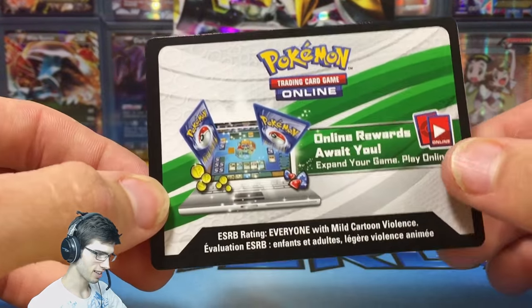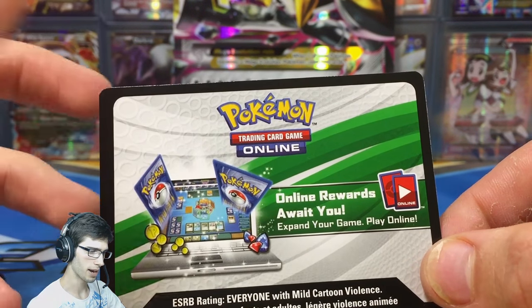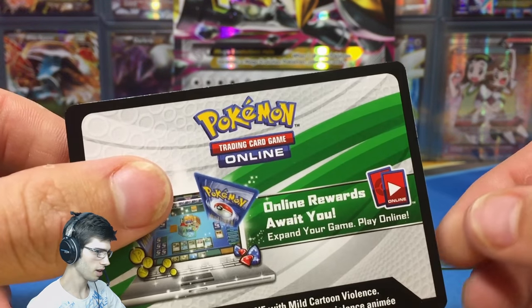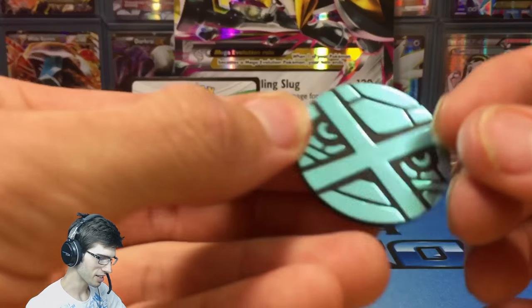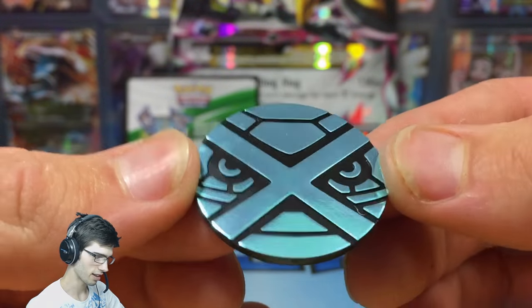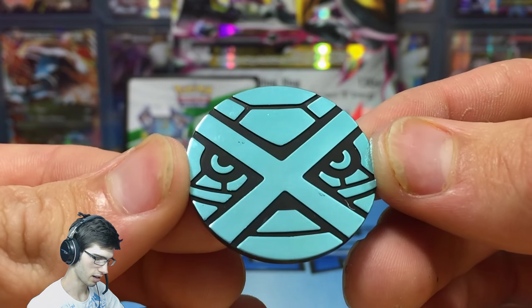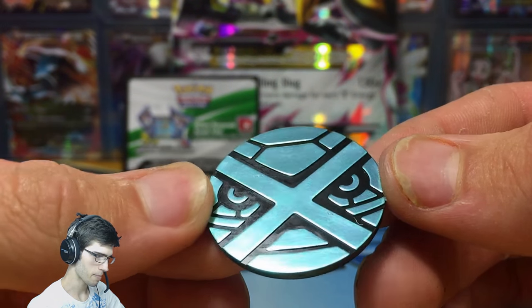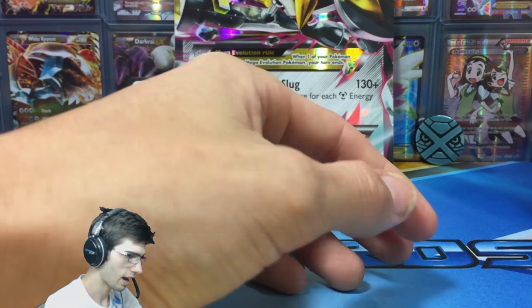In these collection boxes, I'm guessing you get a code card to get the Metagross EX promos online. We also have this awesome-looking Metagross face coin, which is a matte metallic blue — like a matte kind of shiny. It looks nice.